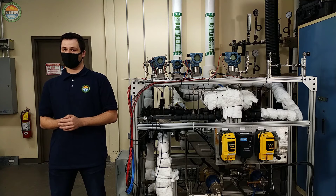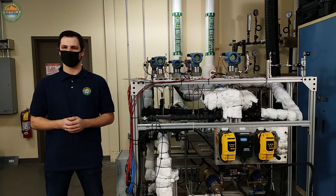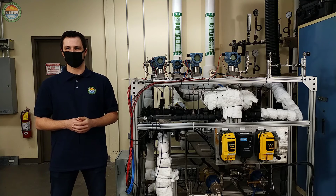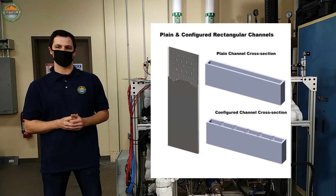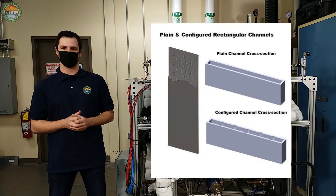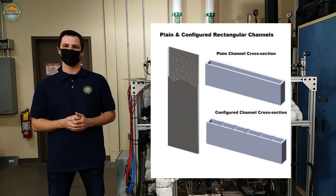In these experiments, local heat transfer coefficient and friction factor are investigated for flow through plate type geometry. In addition, a channel with dimple features is investigated to characterize and quantify the heat transfer enhancement during both normal operation as well as accident scenarios.